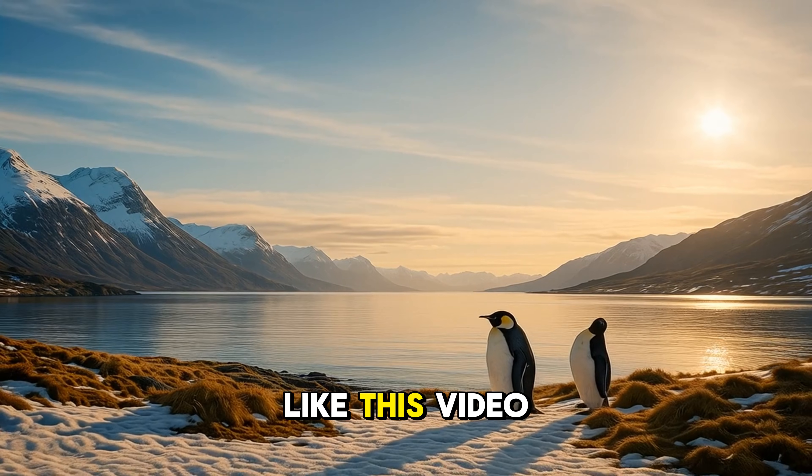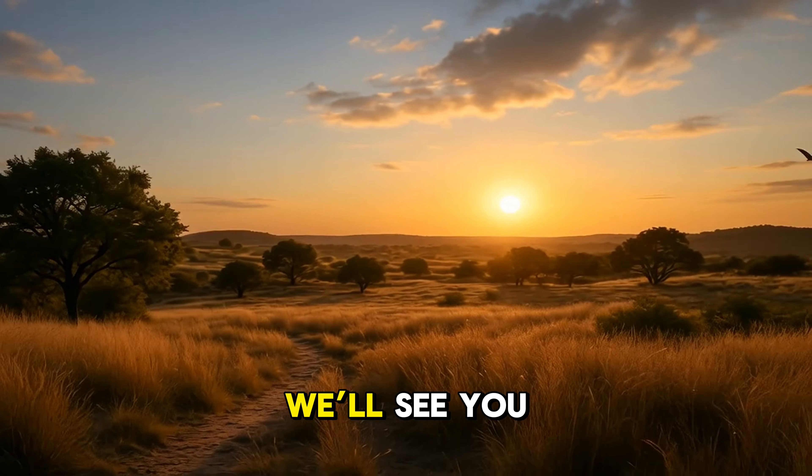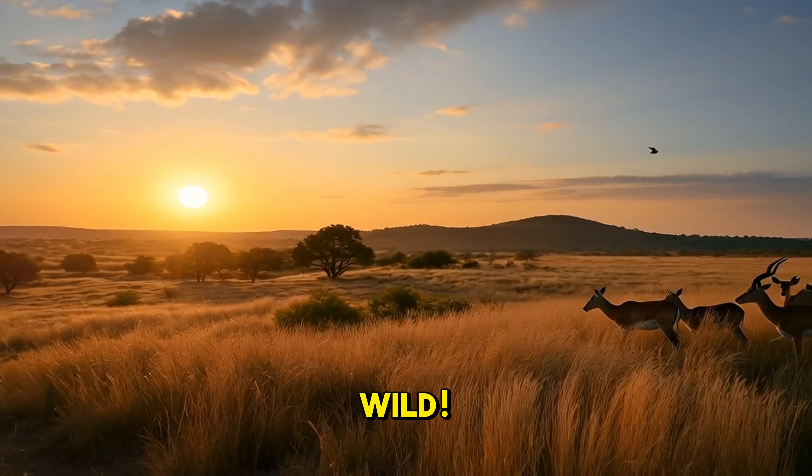Don't forget to like this video and subscribe for more wild adventures. We'll see you next time, where curiosity meets the wild.